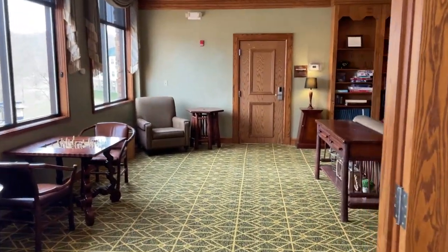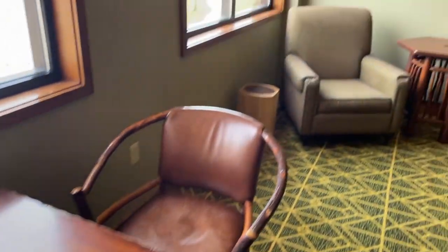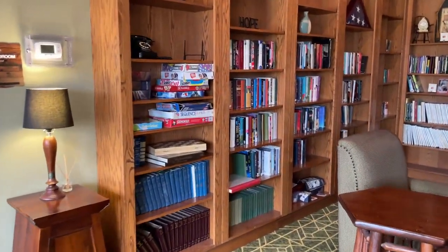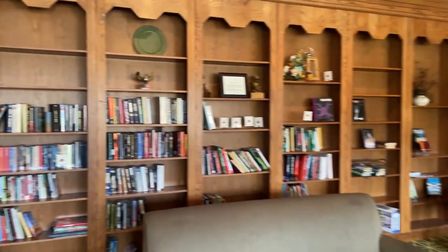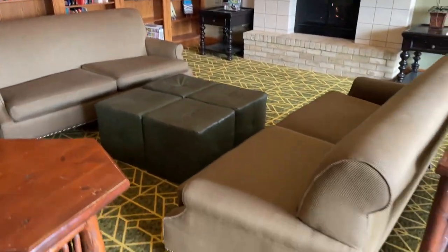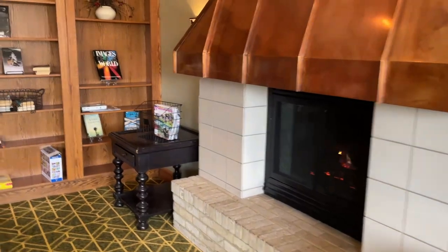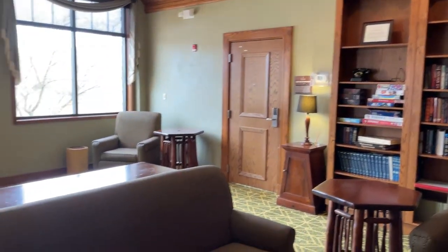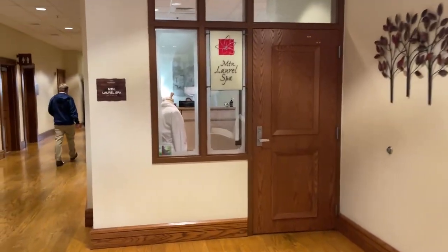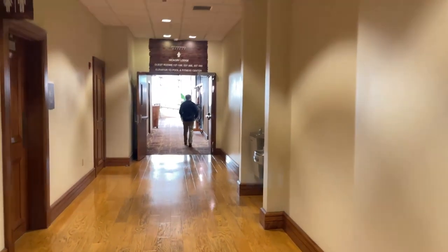With that we'll step into the library, which is pretty nice. You can come down and play some chess, get some board games to play, and of course books to read. Right here is the Mountain Laurel Spa — massages and things like that. And of course, weddings are a well-known thing that they host here.